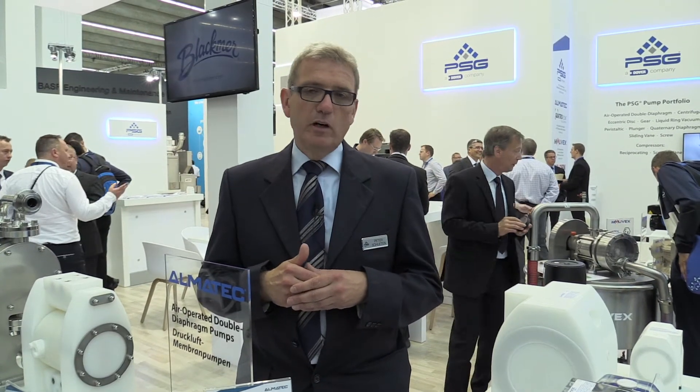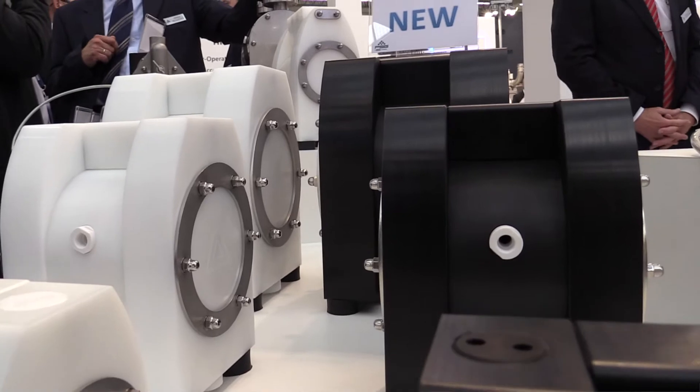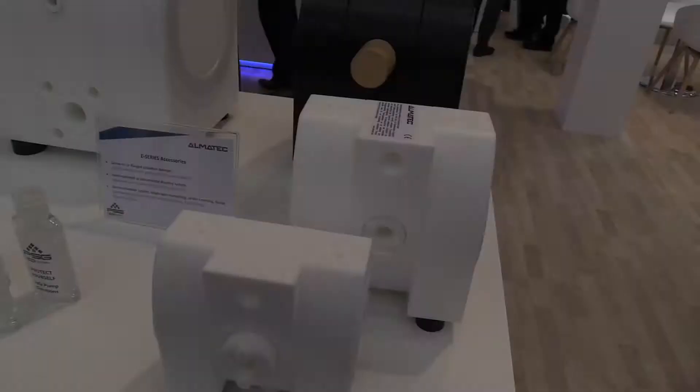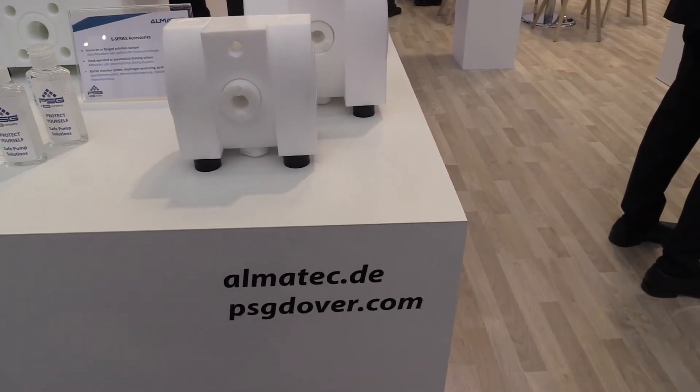So we can offer a wide range of solutions for pumping chemicals — hazardous, dangerous, explosive, everything. We offer solutions for different applications inside the chemical industry or for pumping chemicals in other industries. We would love to welcome you here at our booth to show you all these solutions, and if you can't join us, please go to www.psudovo.com or to almatec.de.